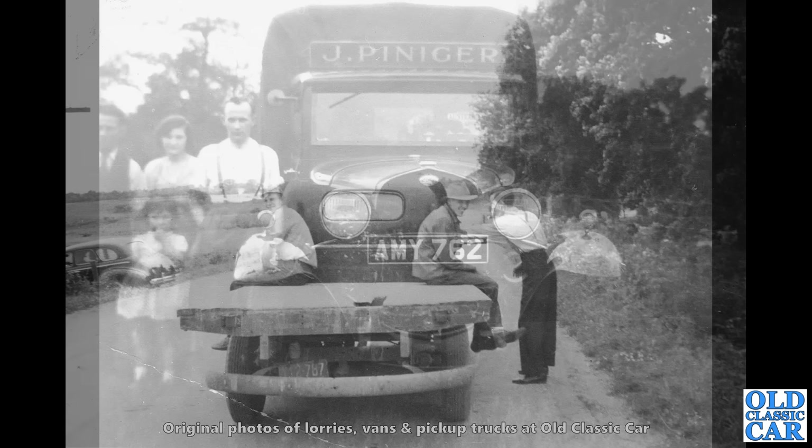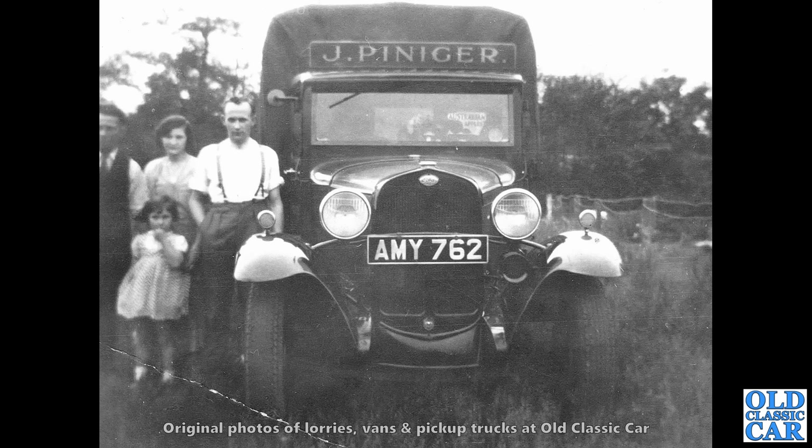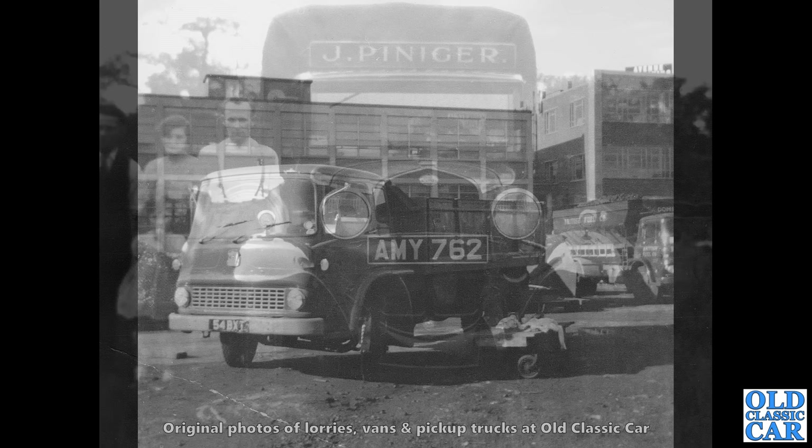Staying with American vehicles, but I think in this country going off the registration, we've got Jay Pinneger's Ford Model AA truck — very nice indeed. And you can just see a label or sign in the screen there for Australian apples. But I don't think this was in Australia. What a great looking old vehicle that is.